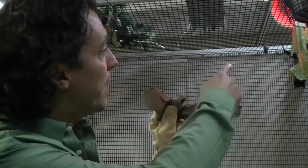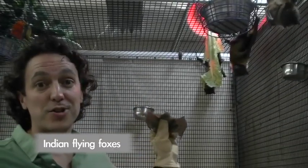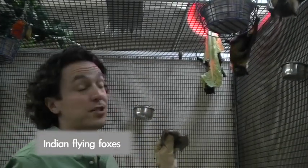The bats up here behind us are called Indian flying foxes, and they're the second largest bats in the world. They don't make tents — they hang up at the tops of rainforest trees.